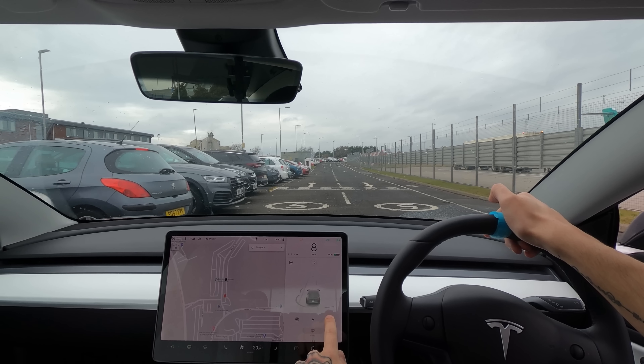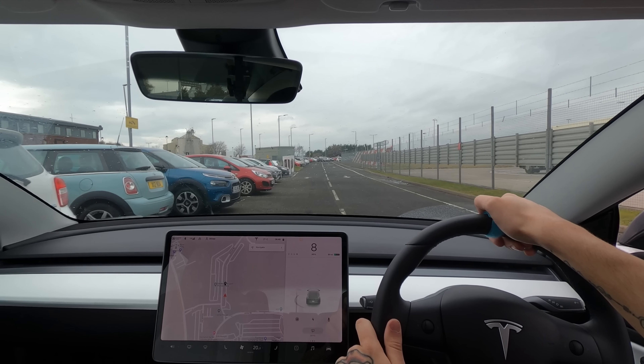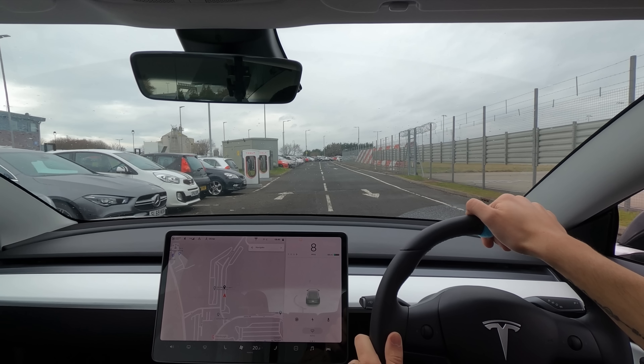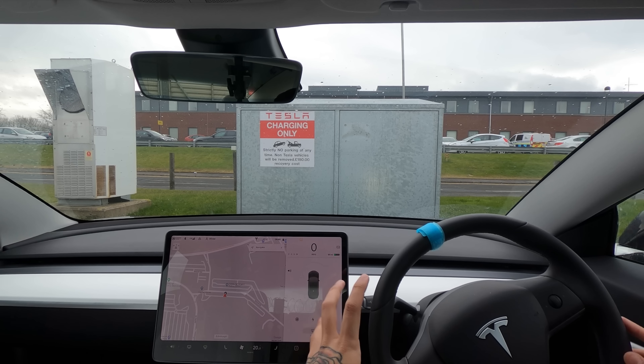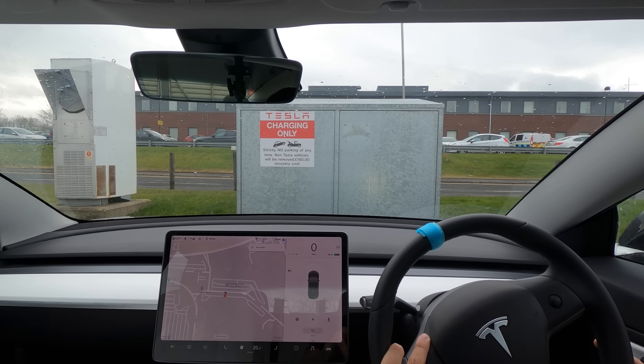It looks like this supercharger is right outside of the airport. There were loads of arrows on the road and here are the Tesla chargers — there are only two of them. 'Strictly no parking at any time — non-Tesla vehicles will be removed,' and it costs 180 quid. So there we are everybody — that is autopilot in Edinburgh! Let me know what you thought and how well the car did in this city. Until next time, thank you for watching — don't forget, drive safe.